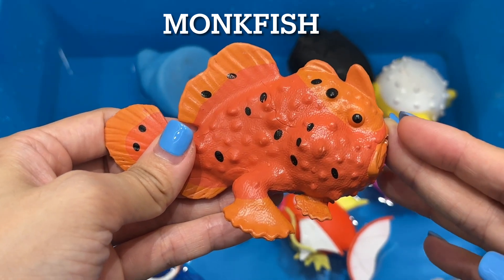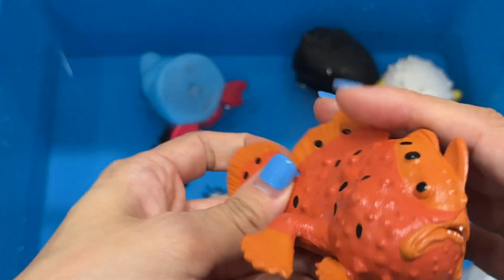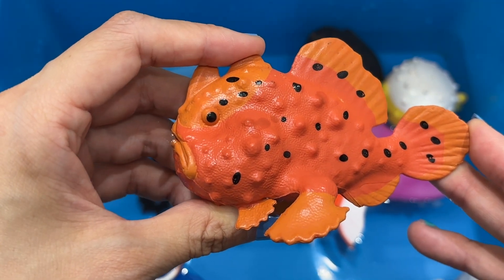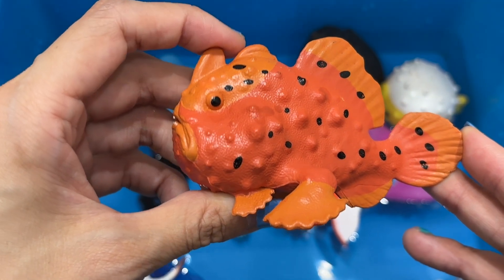Monkfish. Monkfish spends the majority of its life on the sandy or muddy sea floor. It can be found at depths of 3,000 feet. These deep sea creatures are highly skilled at camouflaging themselves.